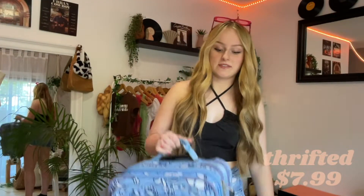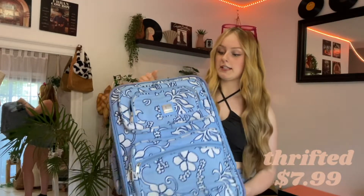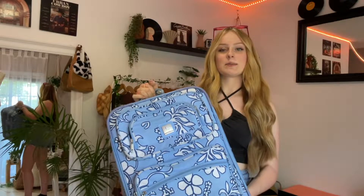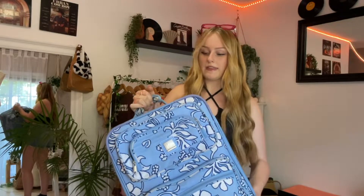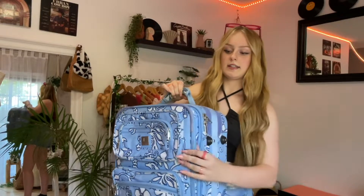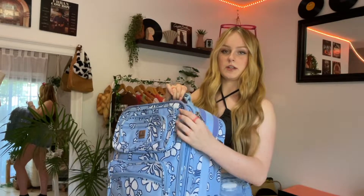And the last thing I thrifted was this suitcase. It's like Hawaiian print and Hawaiian flowers and everything like that. Hopefully I will get lots of use out of this this summer and going into the fall, hopefully we'll be able to travel. But it was only $7.99, and honestly it's a really good size — it's one of the ones that expands. You can zip it up if you don't need that much room, or if you need more room, you can unzip it. I just thought it was really cute and really fun.